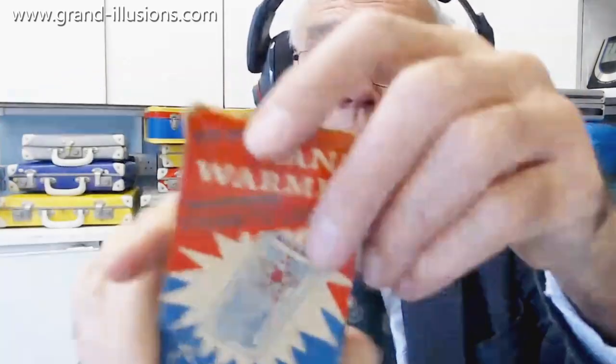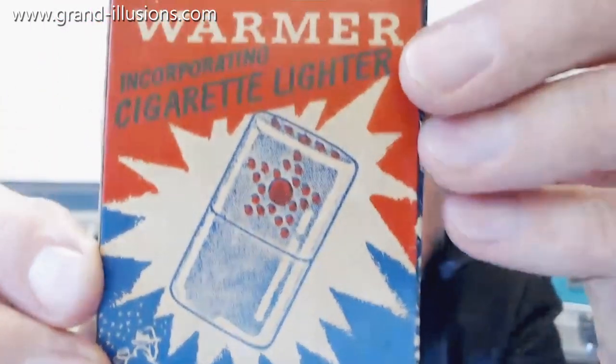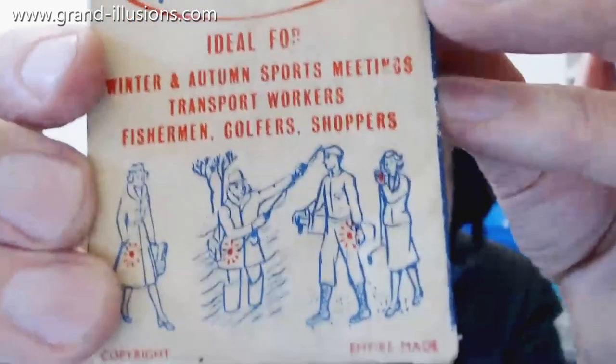All the lighters are working on gas nowadays, but there might be a few old smokers' shops, especially in London, where I can still get some of the petrol they use for it. So I should try it — but look at the old packaging. It came out in the 1950s I think, and on the back it shows you what you're supposed to use it for — there's a crowd of people here depicted.